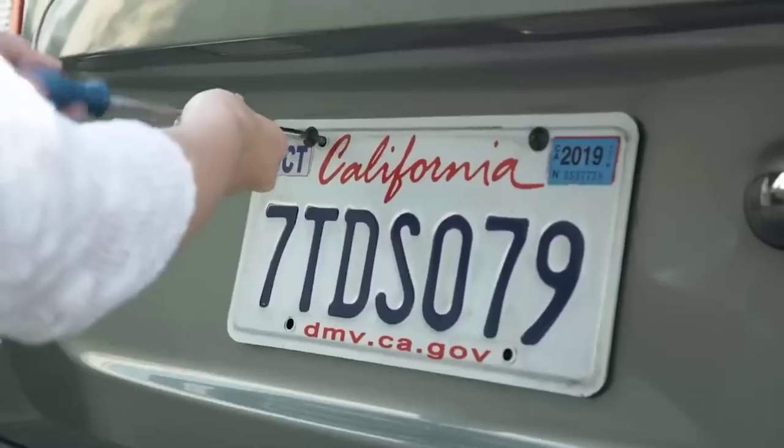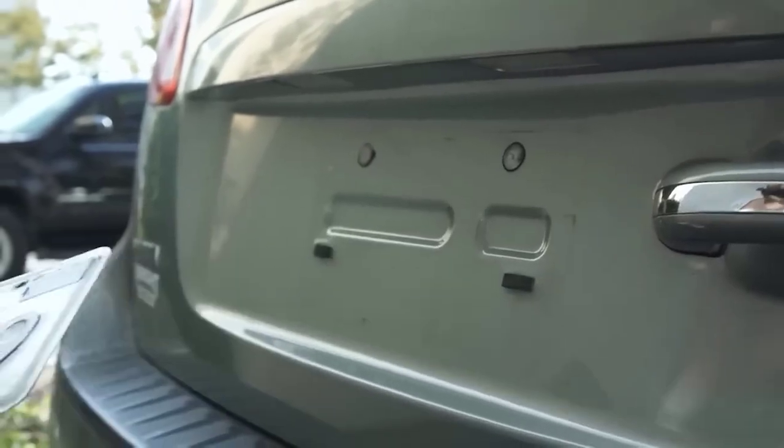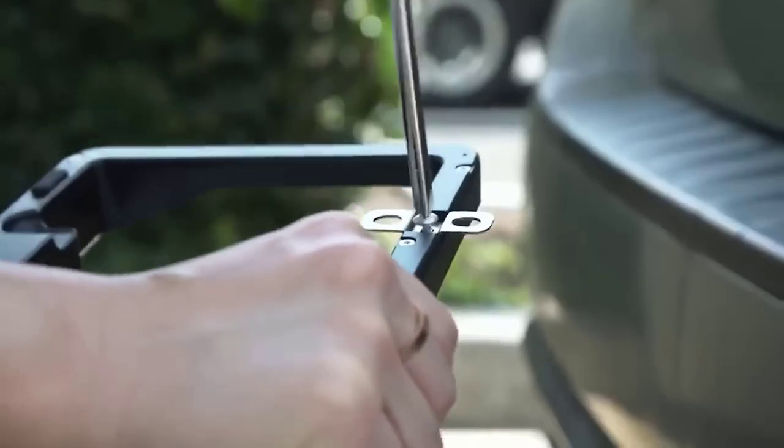It is suitable for almost any model that has no built-in camera — not a bad way to upgrade your car. Installation is very easy and even a novice can do it; just plug in the power and the video output.